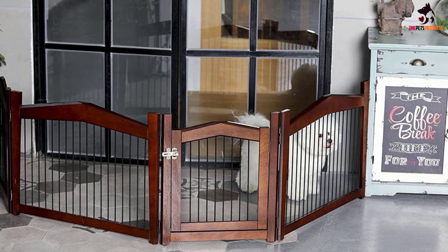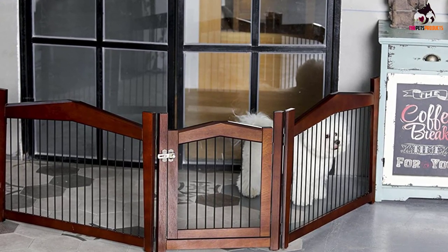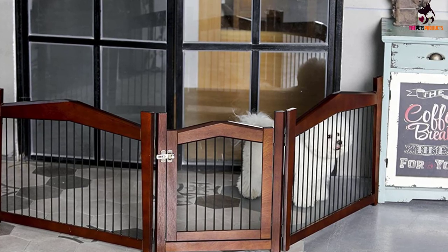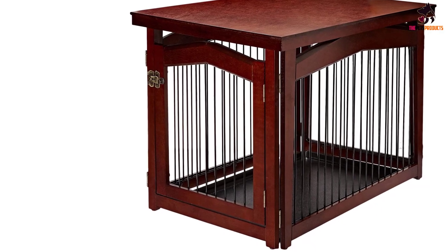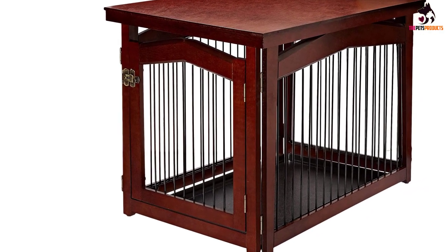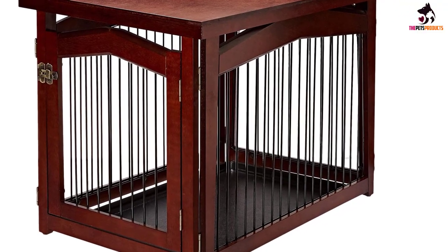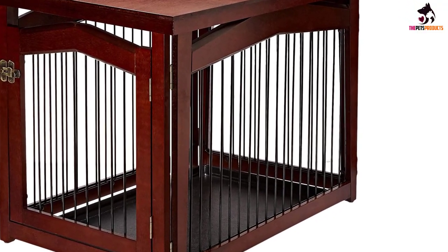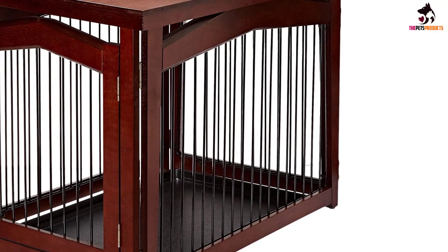These pins could easily be lost or swallowed by a pet or child, so be sure to keep them in a safe place when not in use. When in crate mode, our tester said the latch would be too difficult for a dog to open, but as a gate it could easily be knocked or jumped over by a larger dog. Our tester recommended using this option for well-trained dogs or small dogs who cannot knock it over.